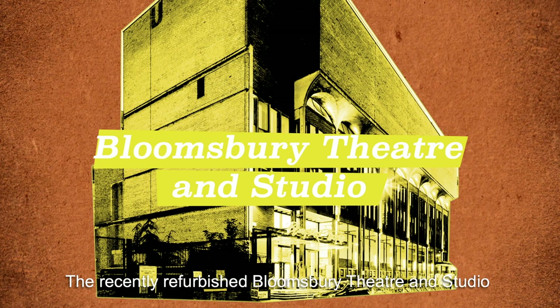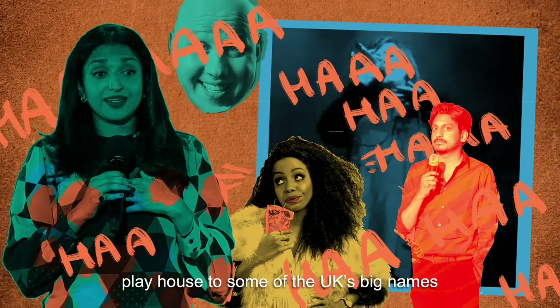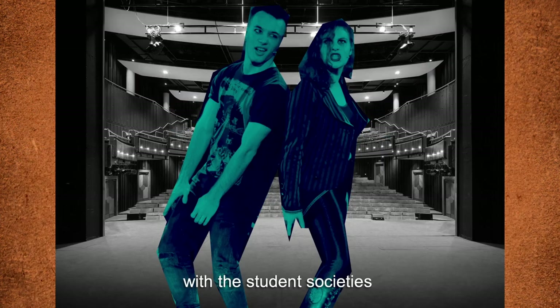The recently refurbished Bloomsbury Theatre and Studio play house to some of the UK's big names in comedy and music. There are also opportunities to perform with the student societies.